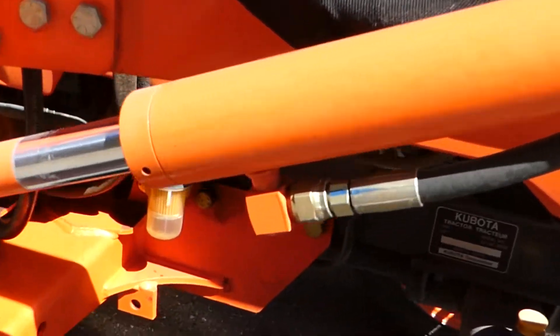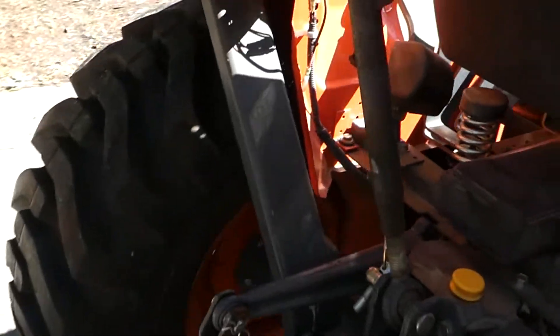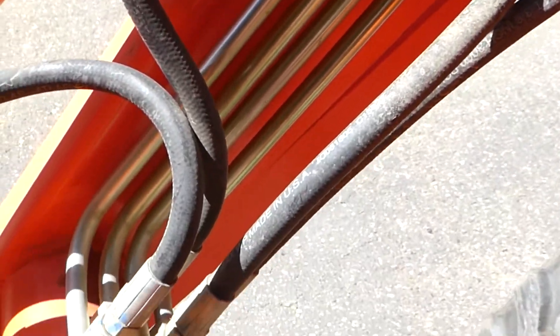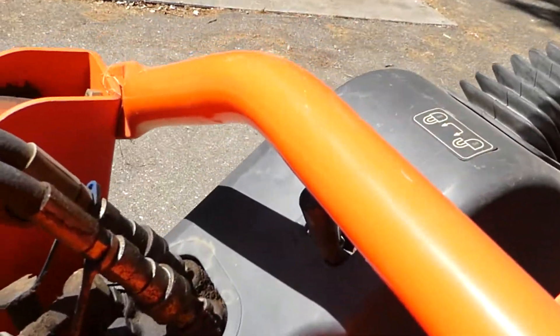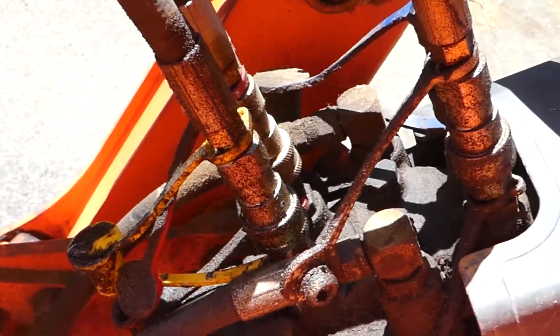Even down in here there's just not much to see. No leaks in the hydraulics, all the lines are good. There's a little residue over here but there's definitely no leaks going on.